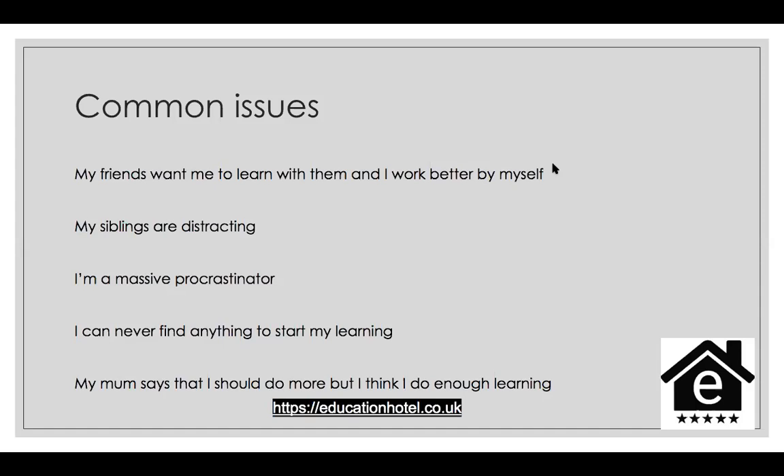If your siblings are distracting, talk to them and help them understand how important these exams or mock exams are to you. Communicate with them. If your siblings are really young, talk to your parents too. If they're continually walking in and out of your room and you're finding it hard to concentrate, have a chat with your parents. Ask if there's a way to guarantee some study time — whether that's studying in a separate room or having siblings taken out on a Saturday morning.